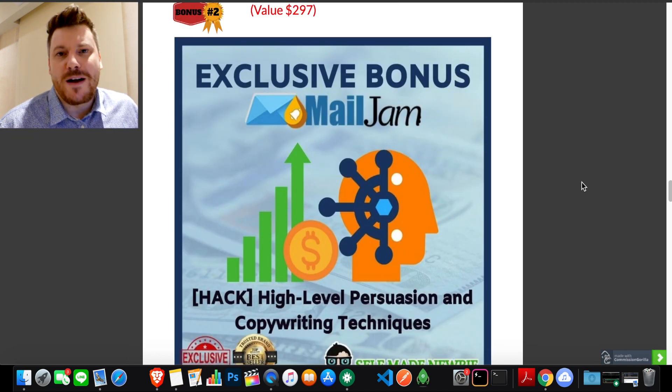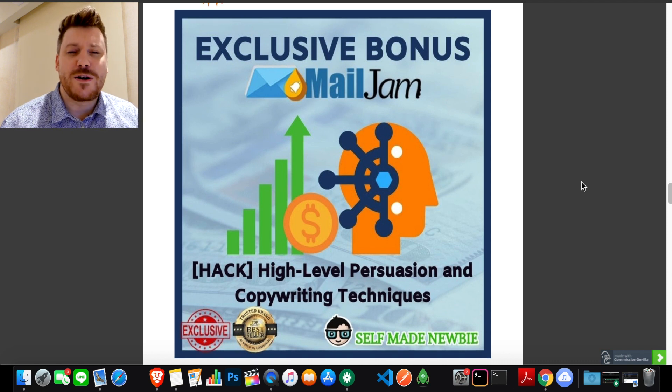The next bonus goes into high-level copywriting and persuasion. A lot of people get disheartened by copywriting, but you just need to know a few key principles — you don't need to be an expert. If you're sending emails or creating landing pages, you'll convert much better knowing a little bit of copy. It really shifts the way you think about communicating with an audience — not talking about features and benefits, but talking to the emotions of people, recognizing pain points, and establishing yourself as the cure.